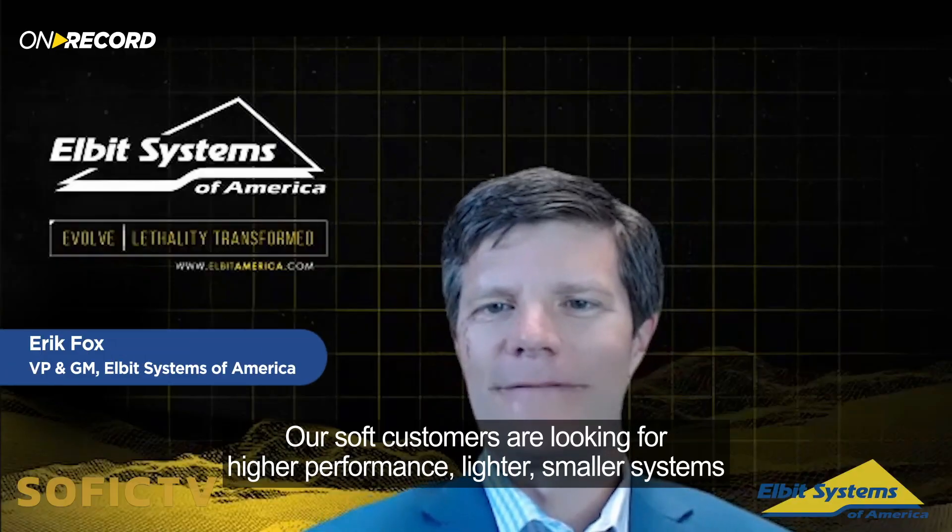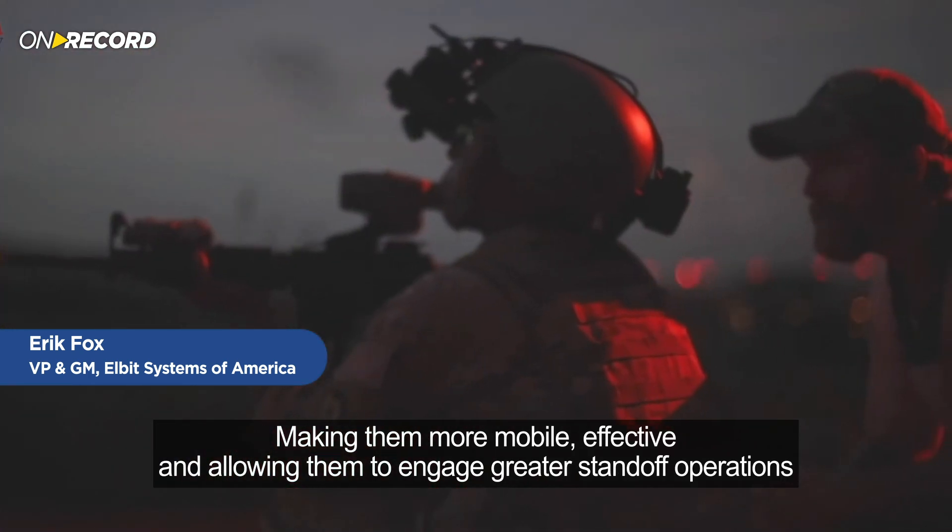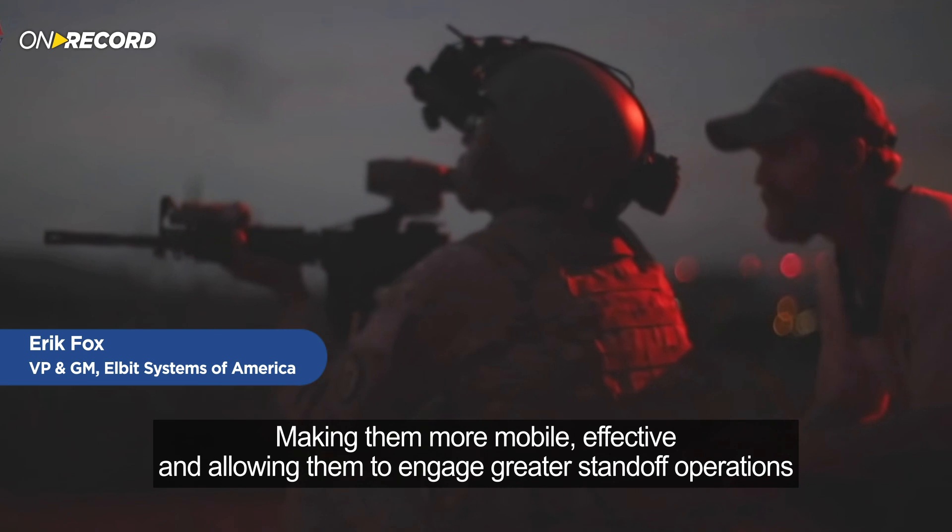Our customers are looking for higher-performing, lighter, smaller systems, making them more mobile and effective, and allowing them to engage at greater standoff ranges. Doing so provides the overmatch they're looking for.